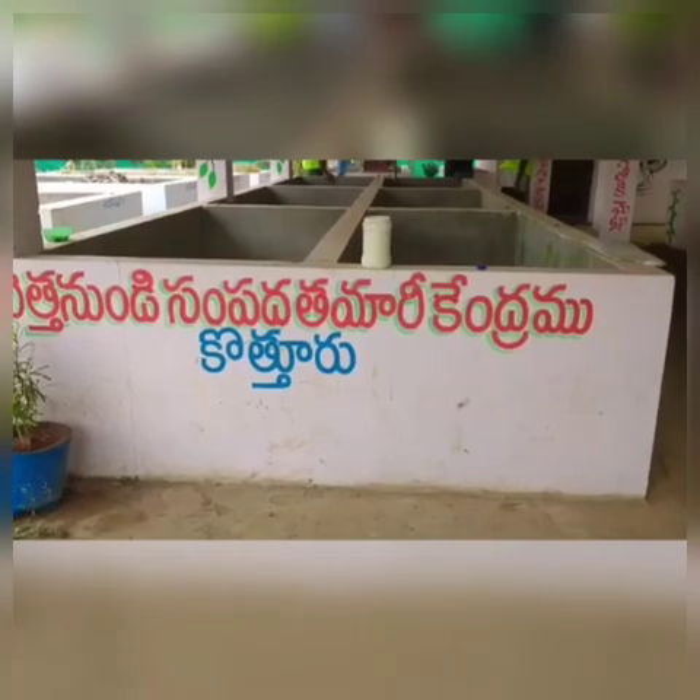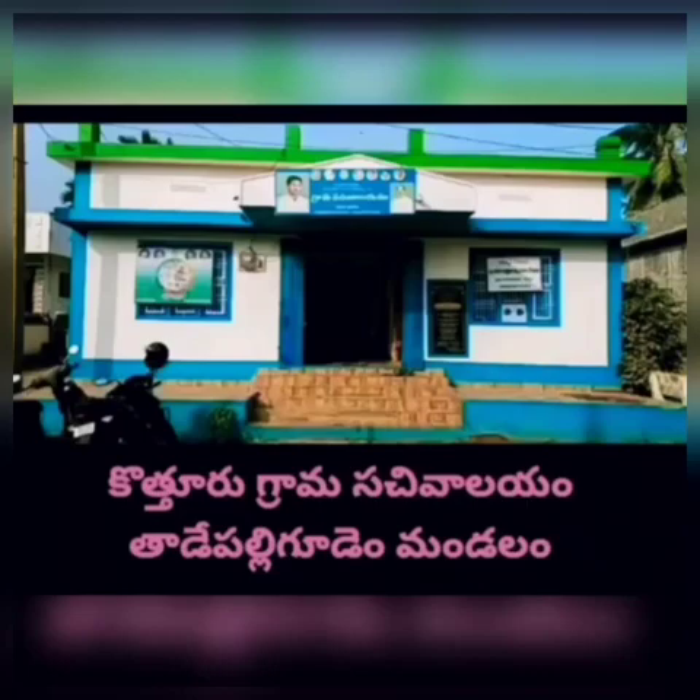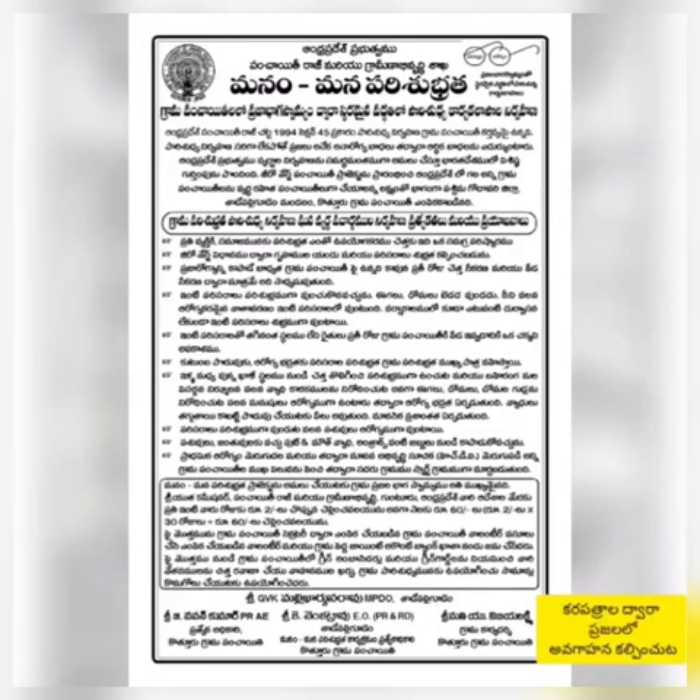We have set up a call center board at our village. It consists of 2,669 population and has 1,018 households. We have only 3 green ambassadors and 1 tricycle. We have also published templates.